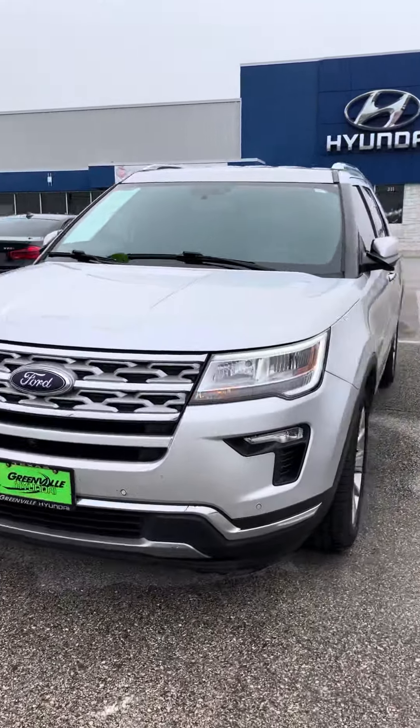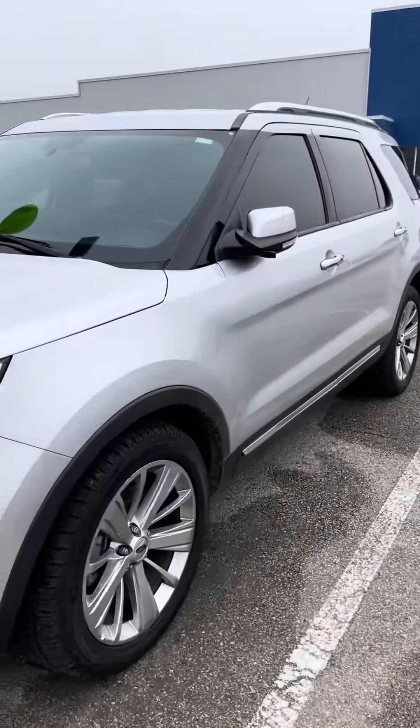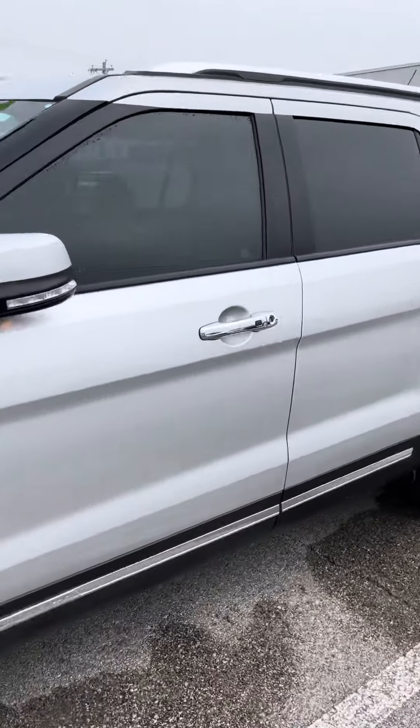Good afternoon, this is Blake with Greenville Hyundai. Here is the 2019 Ford Explorer that you had inquired on. I'll show you some of the key features.